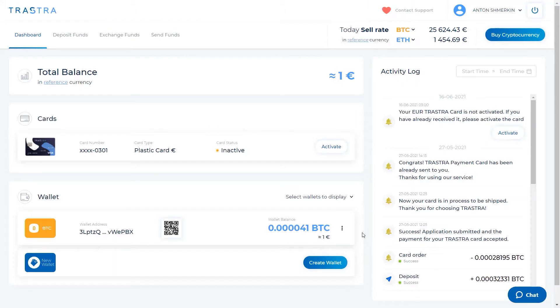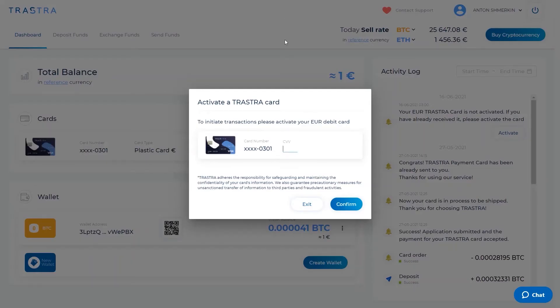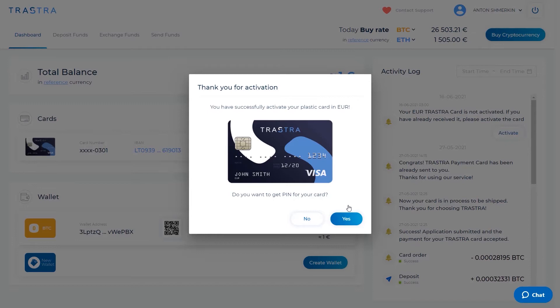To do that, log on to your account. I've already done that — I'm in my dashboard. Read down the list, locate the card section at the top, and click Activate. There is the activate section: 'Your new Truster card is not activated. If you have already received it, please activate the card.' I have received it, so let's go ahead and hit Activate. You'll need to enter your CVV number and confirm.